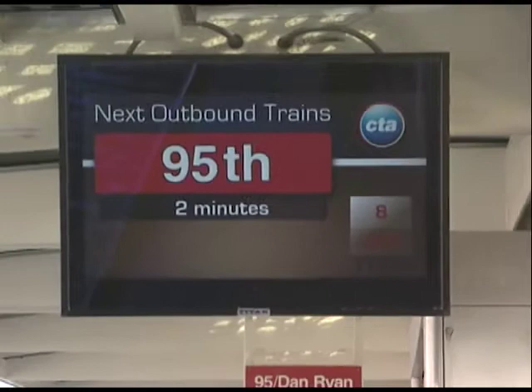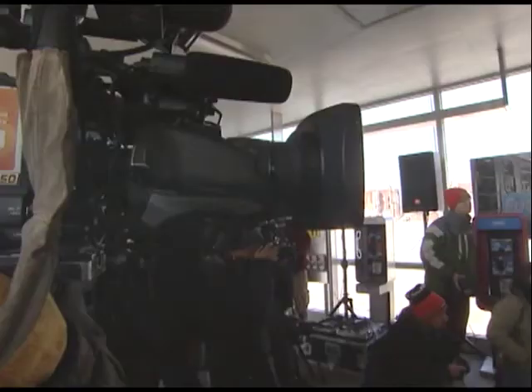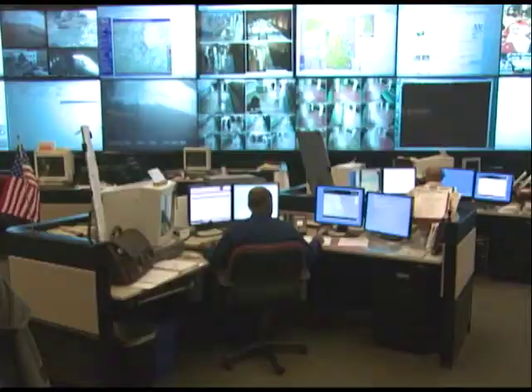Today we're here to announce the installation of the first digital advertising displays along the CTA rail system. This project will make it possible to provide Next Train arrival information, notify customers of service changes, and is expected to bring more than $100 million in revenue over the 10-year life of the contract with Titan Outdoor. On these screens they'll tell riders when the next train is coming. We can tell them about changes in service. If there's any sort of emergency situation, it can be reprogrammed so that our control center, the Office of Emergency Management, and the Police Department can all use those signs to talk to customers.